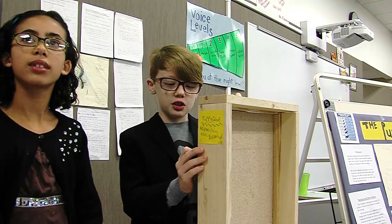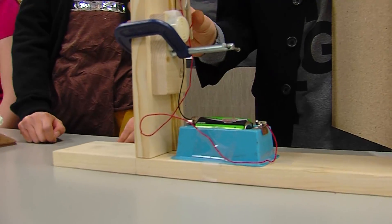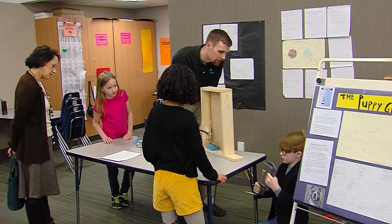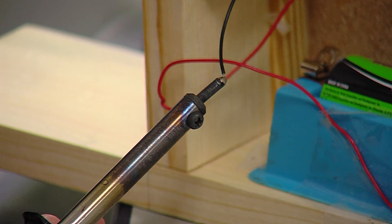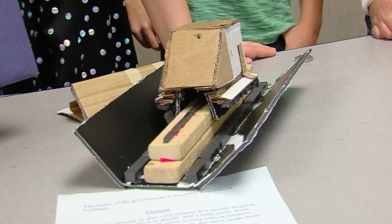We built an alarm system so when this door is open, it'll make it go off. These 9 and 10 year old students at the Downtown School in Des Moines are showing off their engineering designs using electricity and magnetism.